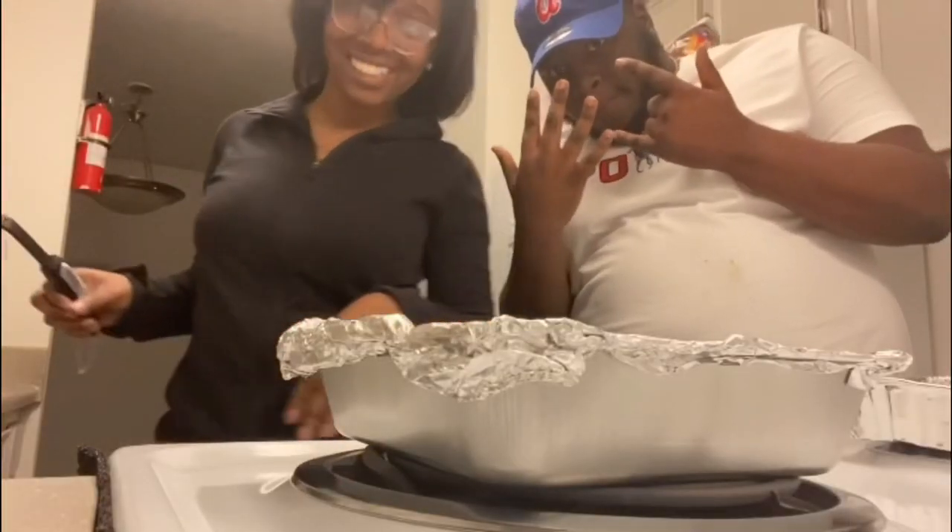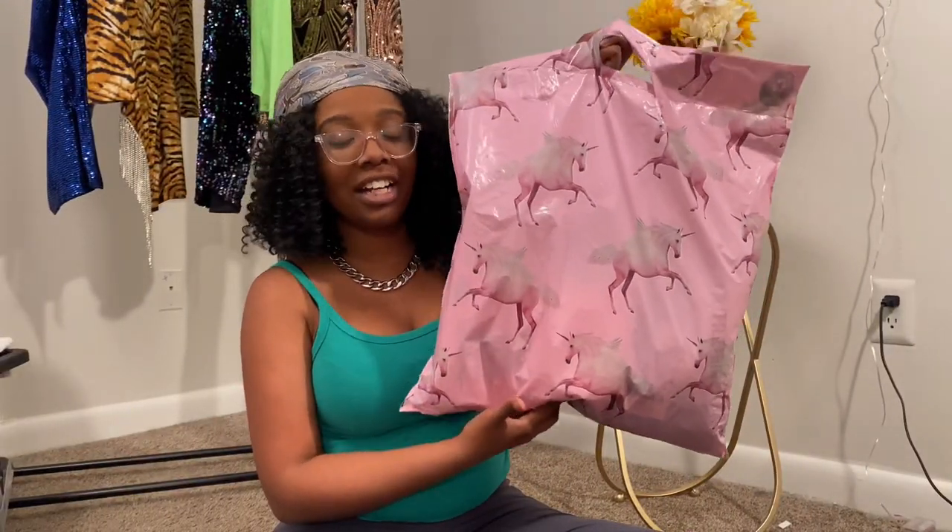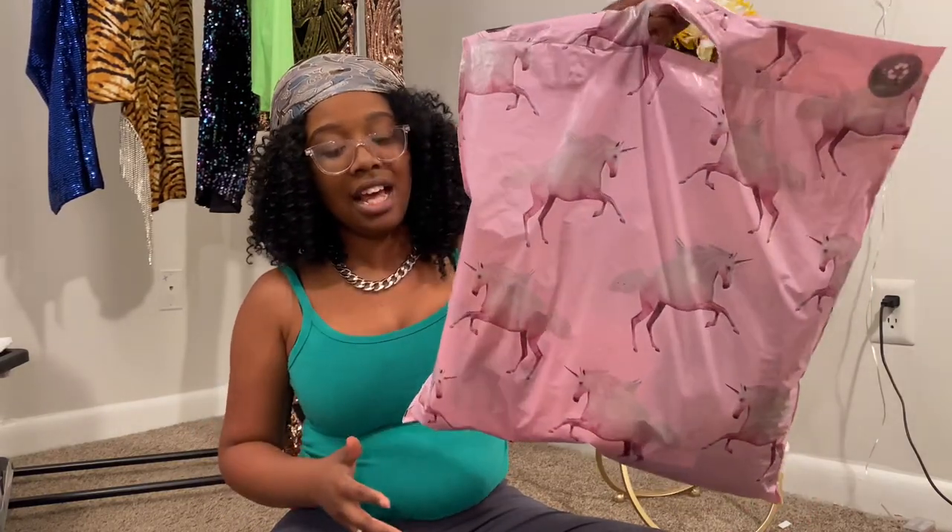Hey guys, welcome back to my channel! If you're new here, my name is Serena — hence the title. Remember to like, comment, and subscribe. Today I finally got my package from Pretty Little Thing. I haven't opened it yet and I'm a little nervous because on this side it lists the contents and it looks like two pieces might be missing. Also, my allergies are really bad today, so excuse me for that.